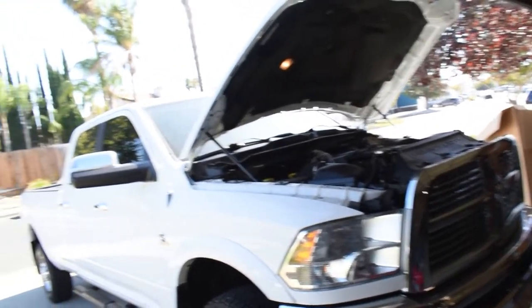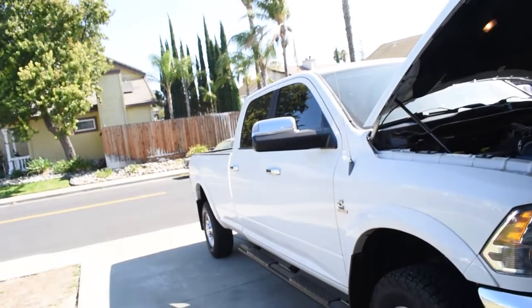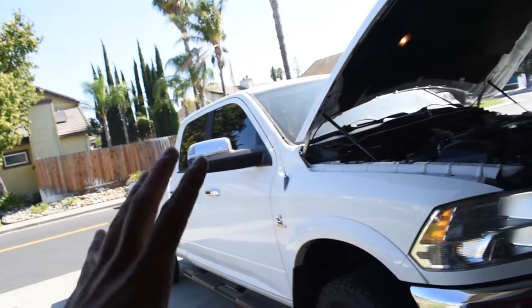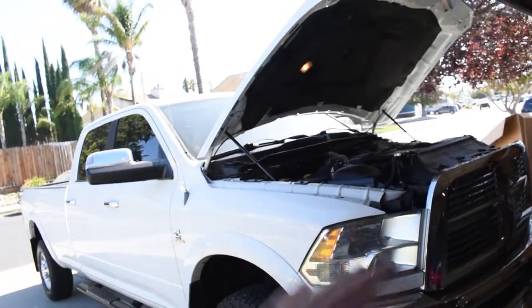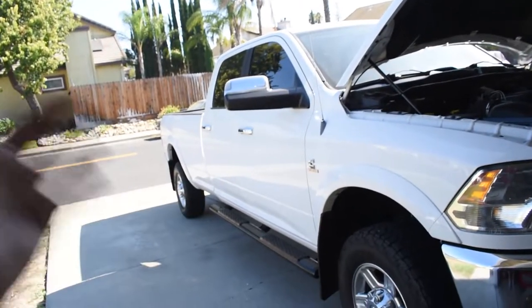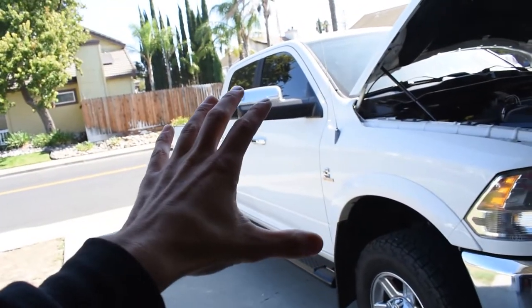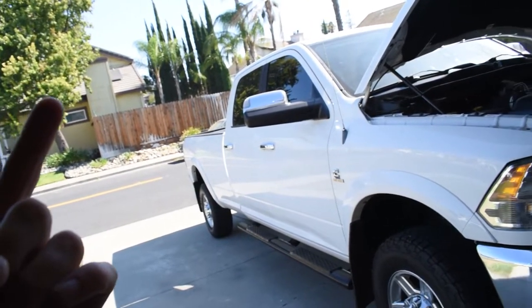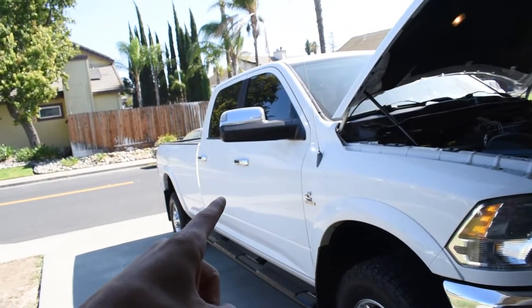Let me go over the whole truck. I'm gonna start from front to back and then we'll hop into the inside. I was gonna do inside first but the shade is gone, so let's do the outside now in this bright sun. I'll go over everything that's gonna be replaced or needs to be replaced — things I found later on — and then we're gonna go underneath the truck and show you what I didn't see when I bought it.